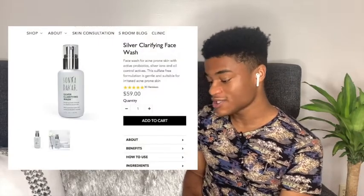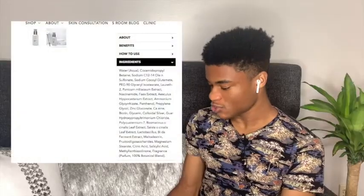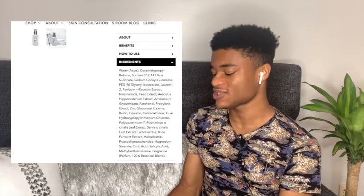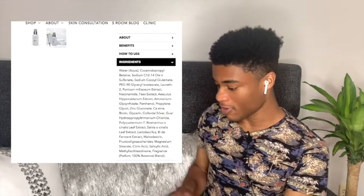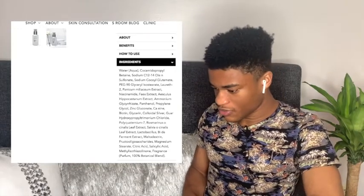Jay finds the product: the Silver Clarifying Face Wash by Sonia Dakar, priced at $59 for 3.3 fluid ounces — quite expensive. The description says it's a face wash for acne-prone skin featuring proactive probiotics, silver ions, and oil-control actives in a sulfate-free formulation. Jay begins reviewing the ingredients, noting niacinamide, which protects skin against pollution and toxins and helps maintain a lipid barrier to keep skin moisturized. Another key ingredient is colloidal silver, which Jay looks up.